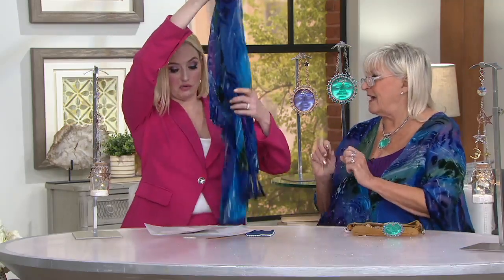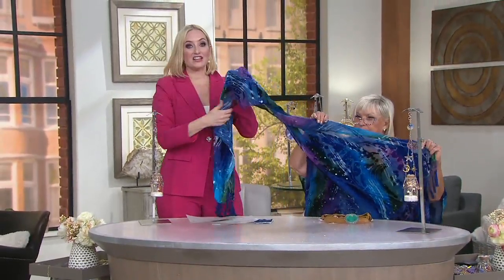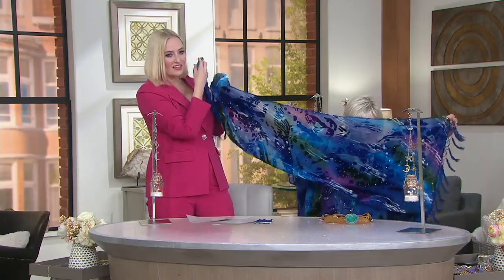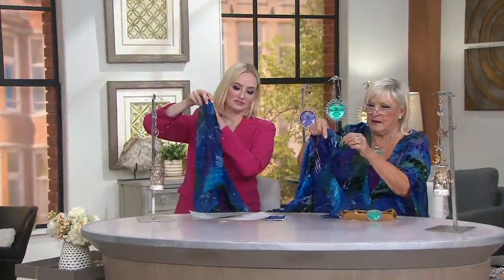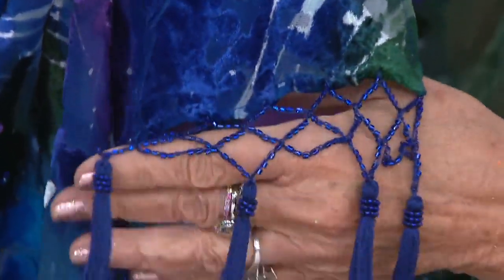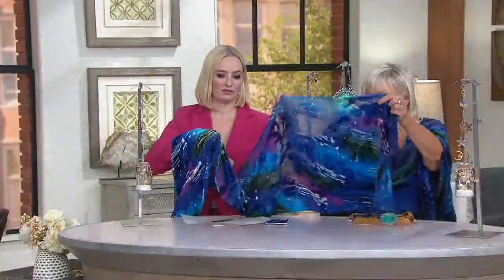I wanted to show the length of the scarf — 65 and a half inches long and also 19 inches wide. Look at the design in there — it's unbelievable. The beading is so beautiful. This is hand beading fringe with the tassels. All the edges of the scarf and all the edges of the hem of the robe have beautiful tassels and hand beading. Then you have sequins just sprinkled — look at the colors, how pretty. It's like you took a little fairy dust and wished it on there.